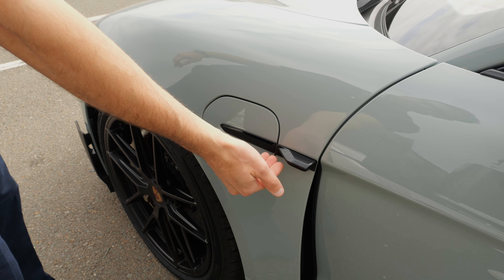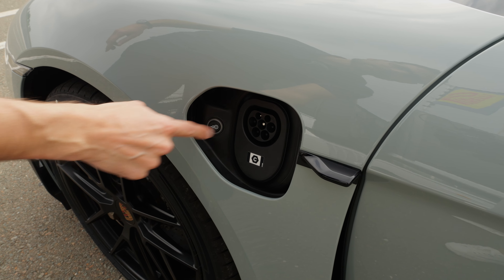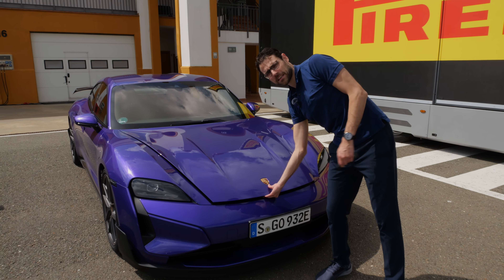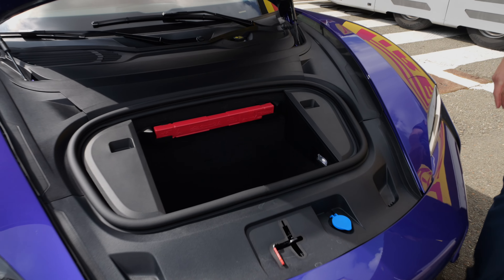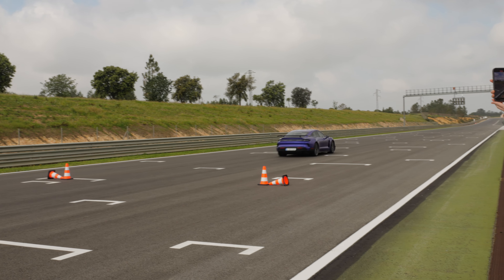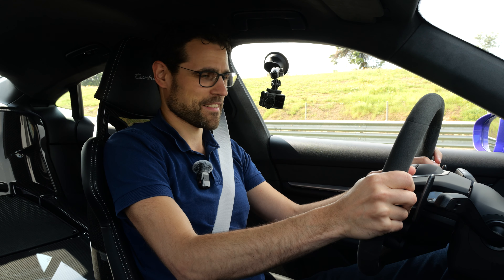Here the normal Turbo GT without the Weissach package also has the electric charging flap, and also this additional one on the driver's side just for AC charging. Does the Turbo GT also have a normal trunk, or is there also another pulse inverter or something? No — this one is absolutely normal, just like it is with a normal Taycan.